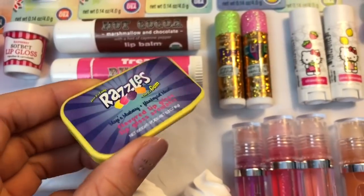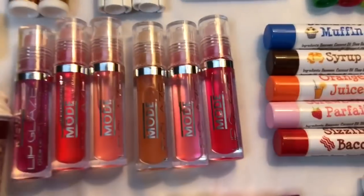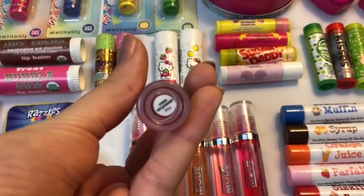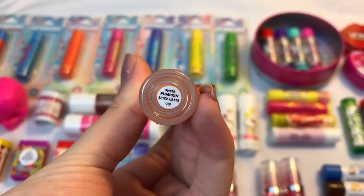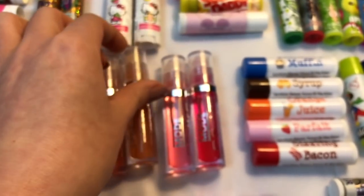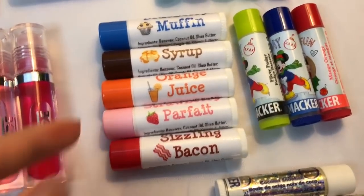Then I have this Razzles lip balm — this is actually one of my favorite lip balms from this collective haul. It was sent to me by a fan and I thought it was really unique and fun. Then we have these lip glazes by a company called Mode Cosmetics. They all have individual flavors as well as different colors: wild berry, strawberry, orange sherbet, pumpkin spice latte — oh my gosh, is it amazing — pink grapefruit, and cherry.